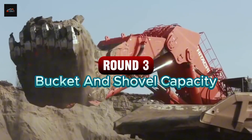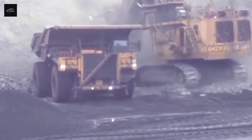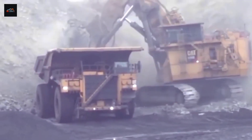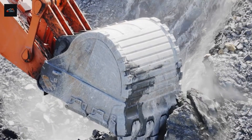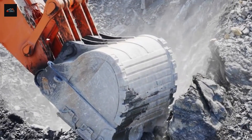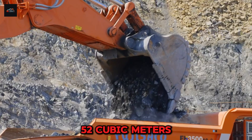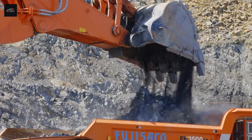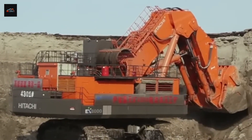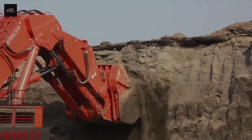Round 3: Bucket and Shovel Capacity. Power and weight are impressive, but in the mining world, productivity is king — and productivity starts with the bucket. How much earth can you move in a single scoop? The Hitachi EX-8000-7 is no slouch. Depending on its setup — either a backhoe or a front shovel — it boasts a bucket capacity of up to 52 cubic meters. That's large enough to swallow a handful of small cars, and lets it fill some of the world's largest haul trucks in just a few passes.